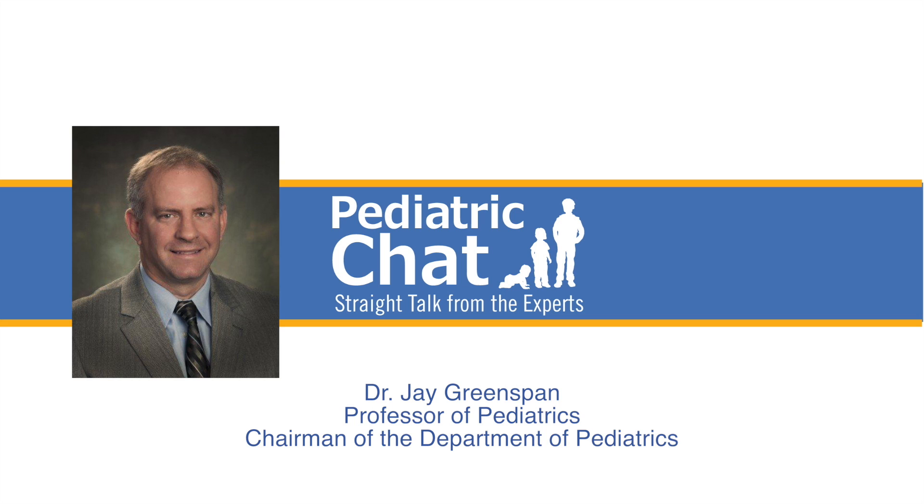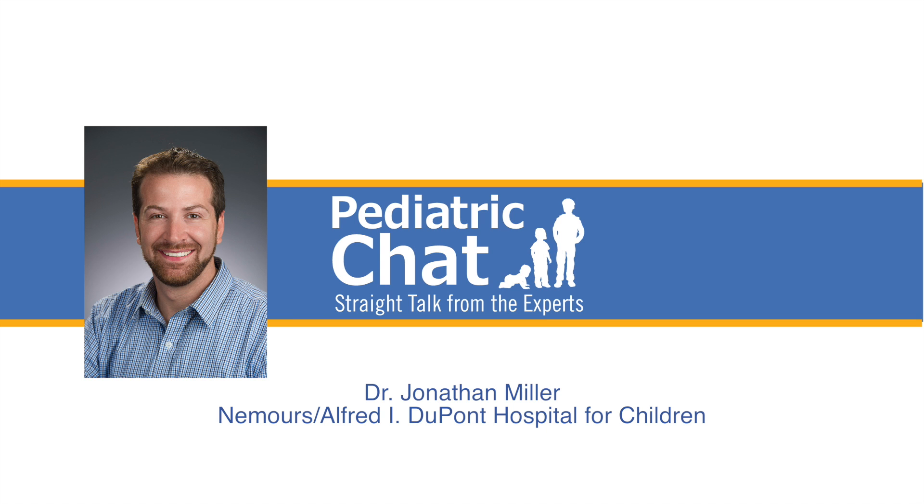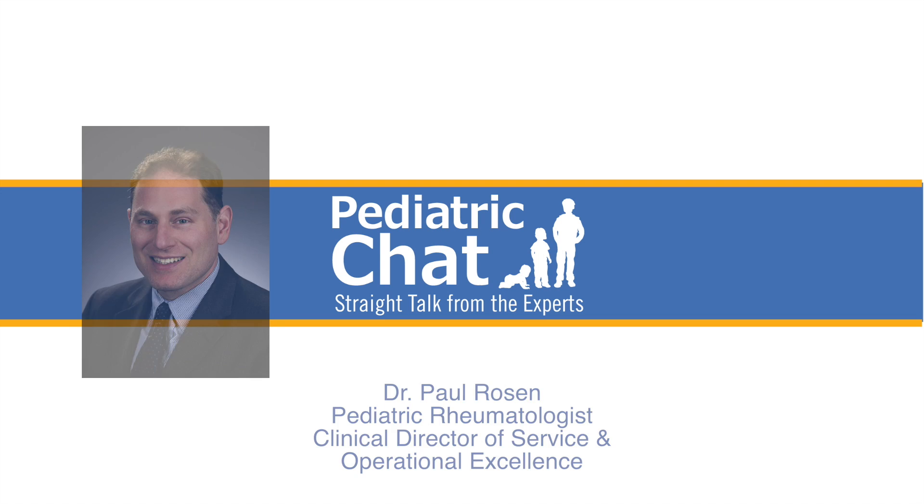Hello, I'm Dr. Jay Greenspan. One of the most common skin problems that kids face are warts. We see them all the time in the clinic and parents deal with them at home. What can we do about them? Joining us to talk about this is Dr. Jonathan Miller, who is Director of Primary Care Pediatrics at Moores. Thanks for joining us, Jonathan.